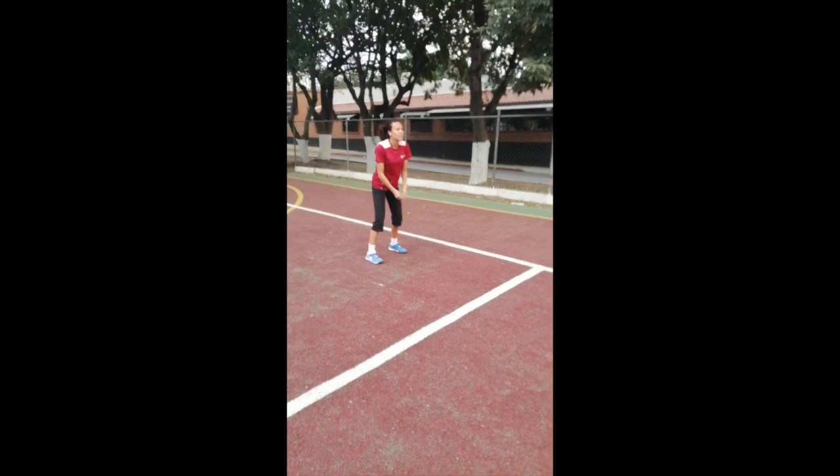Hi everyone, I'm coach Lorena Arias and it's time to start a new sport: volleyball.